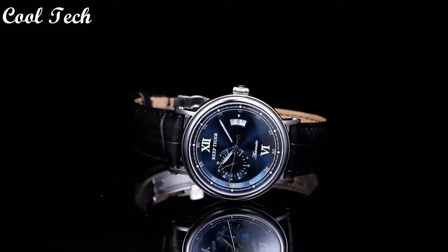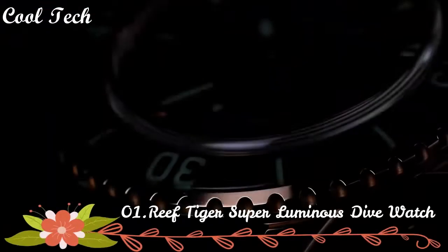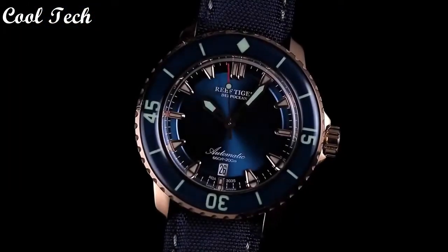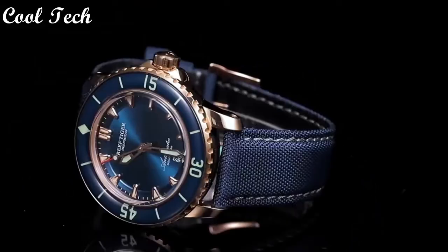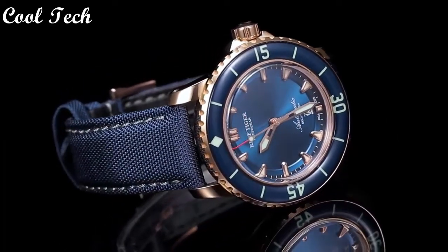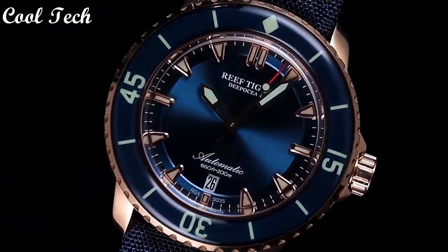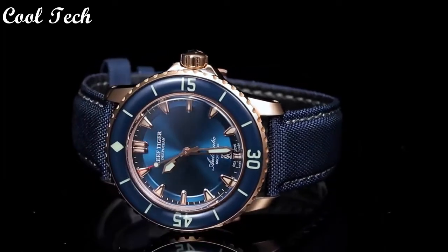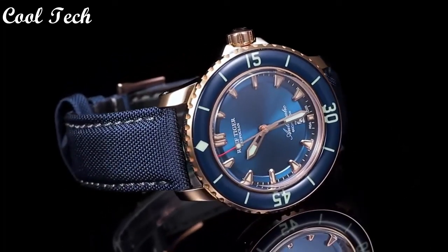Top 1. Item shape: round. Dial window material type: sapphire crystal. Display type: analog. Clasp: deployment buckle. Case diameter: 44 millimeters. Band material: silicone. Band width: 24 millimeters. Band color: black. Dial color: blue. Calendar date. Special features: date. Movement: automatic. Water resistance depth: 200 meters.